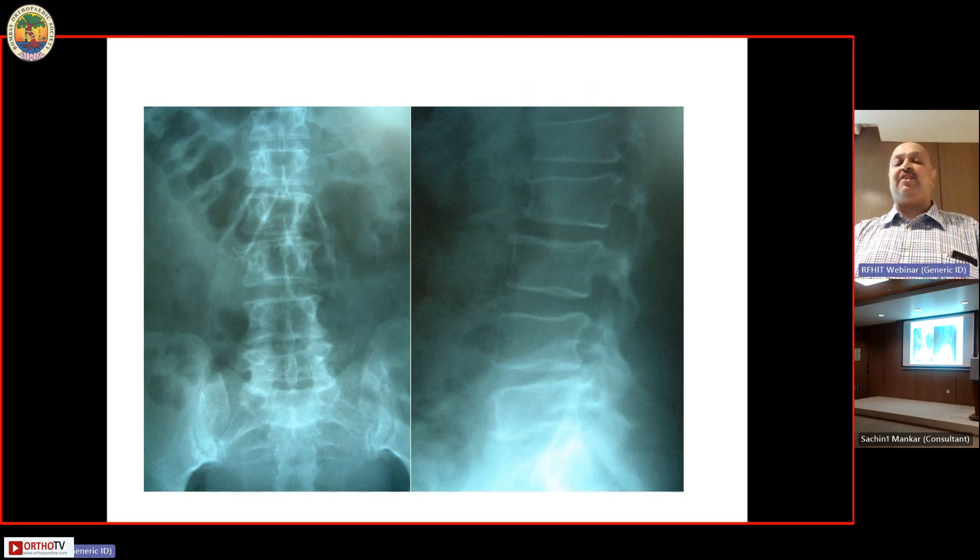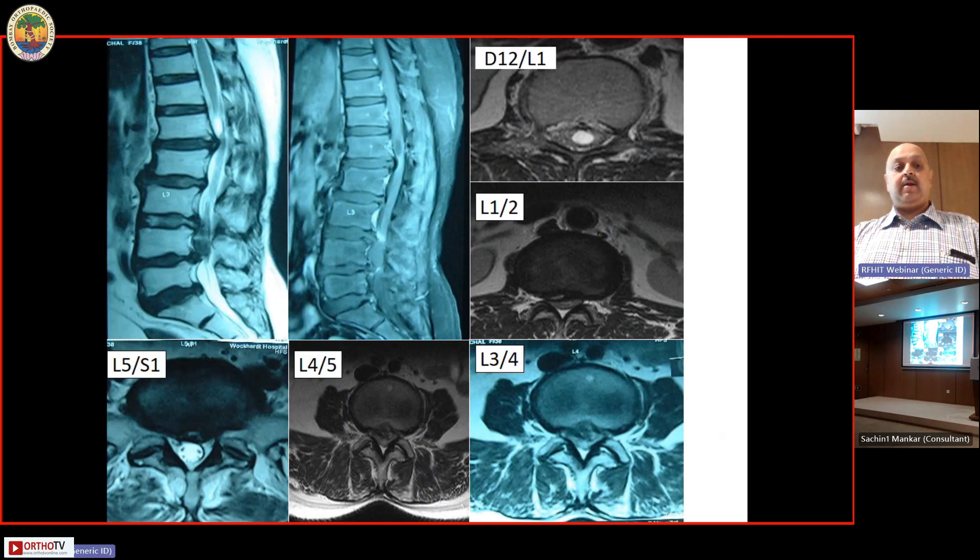On imaging, there was slight wedging of the L2 vertebra and multi-level problems: a disc protrusion at L5-S1, a sequestrated disc at L4-5 that had migrated upwards, large osteophytes and disc bulge at L3-4, disc bulge at L2, and an L1-2 disc protrusion with a cyst above it. The key question was: which level is the offending level and where should surgery be performed?